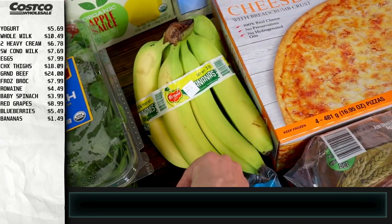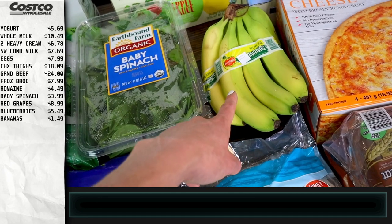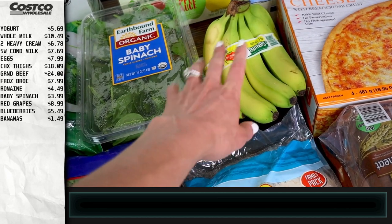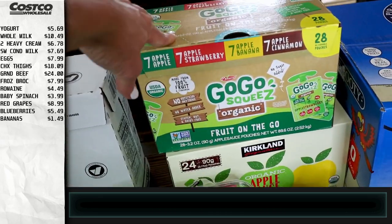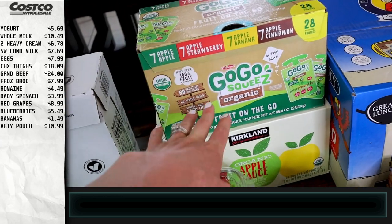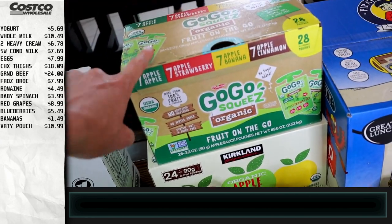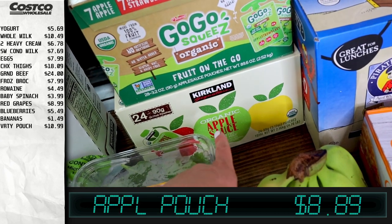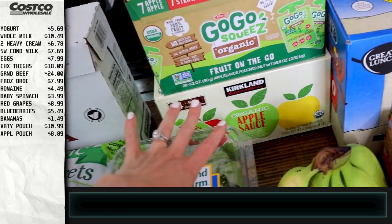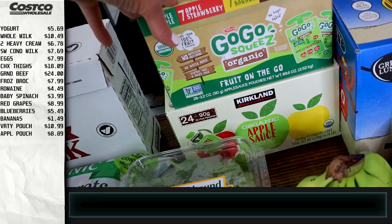We also got some bananas. These are a little green so they'll ripen in a day or two and then be perfect. Whatever we don't use I throw in the freezer — I have a pretty big freezer stash of bananas. I want to make banana bread one day, and you can also throw them in smoothies so they don't go to waste. I also got the GoGo Squeeze variety pack — pouches are just easy for when the kids are at daycare or school. And I got the Kirkland organic applesauce, which will go in the pantry.